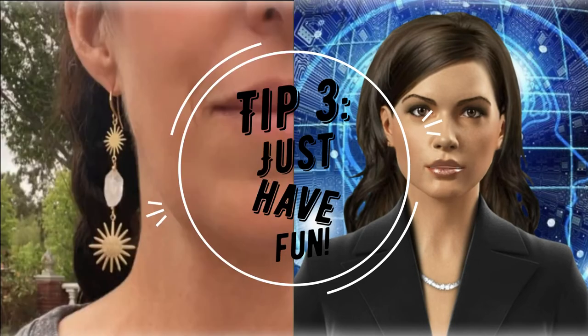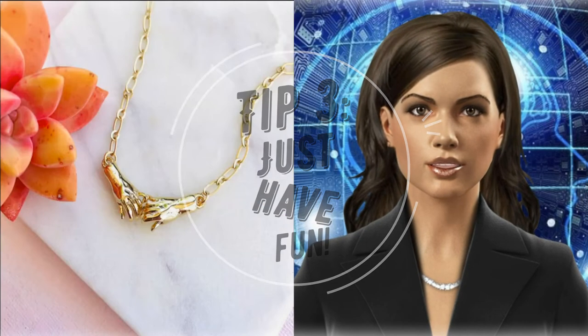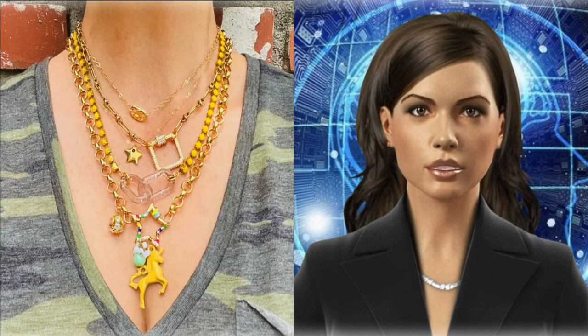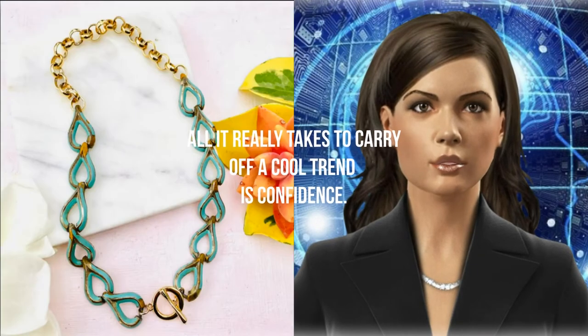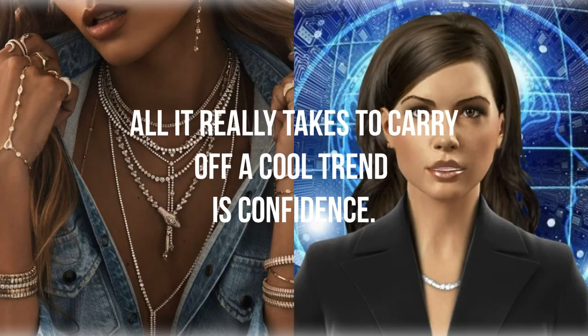Tip 3: just have fun. The easiest way to ruin a look is to overthink it. Yes, certain lengths look good together, but that doesn't mean you can't experiment with your own combinations and permutations. All it really takes to carry off a cool trend is confidence.